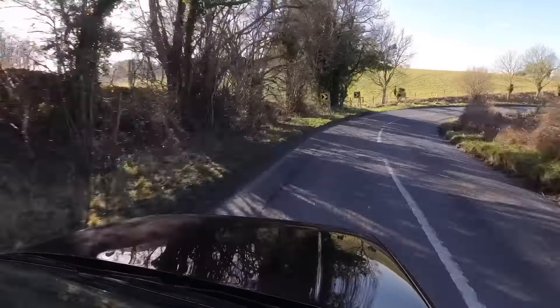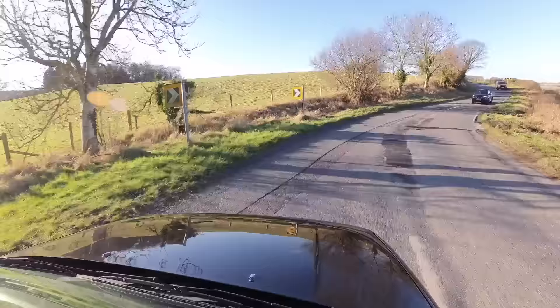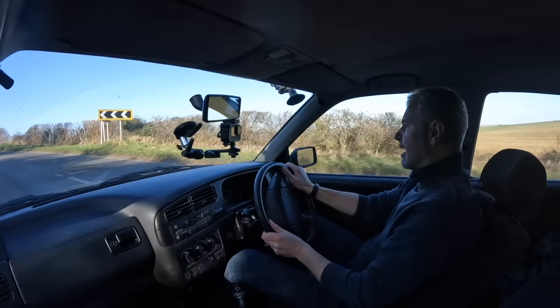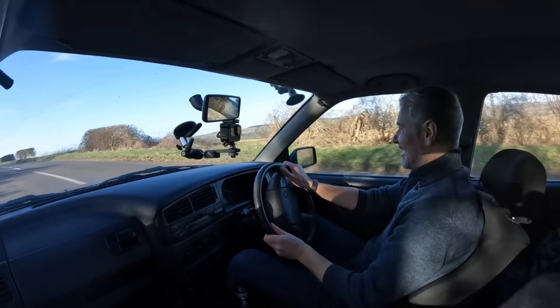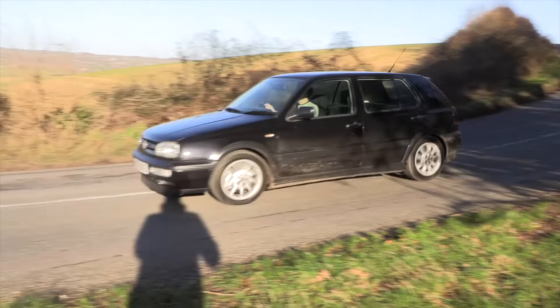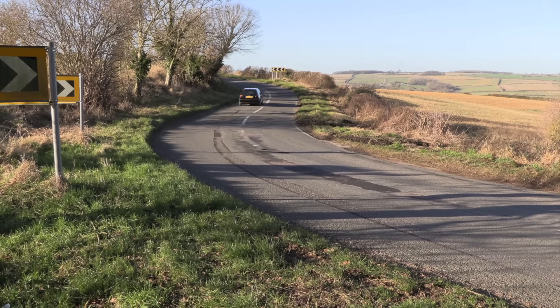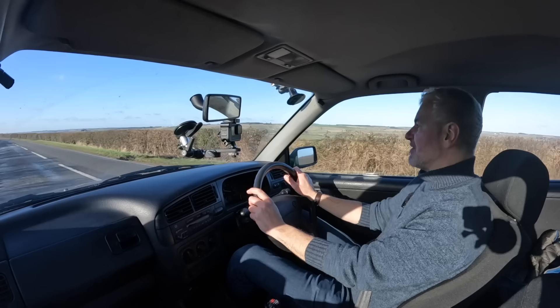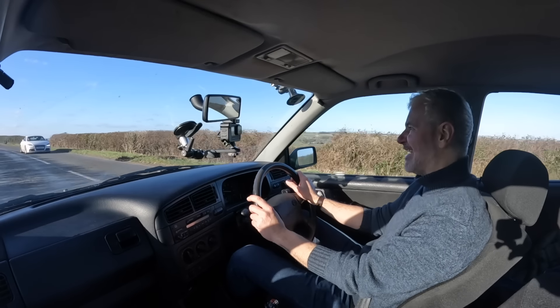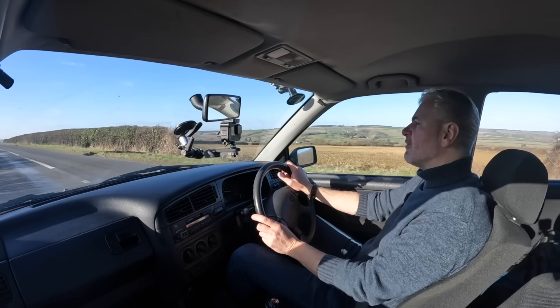It definitely feels soft over the bumps, but that's not necessarily a bad thing, and it doesn't lean massively. It is a bit softer than you'd expect of a GTI. On this little switchback you can see it — you throw it in, the steering isn't very positive, but it does handle tidily enough and you can still have a bit of fun with it.